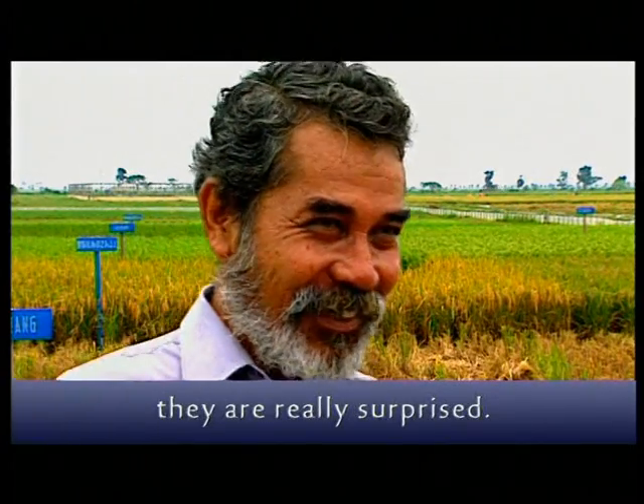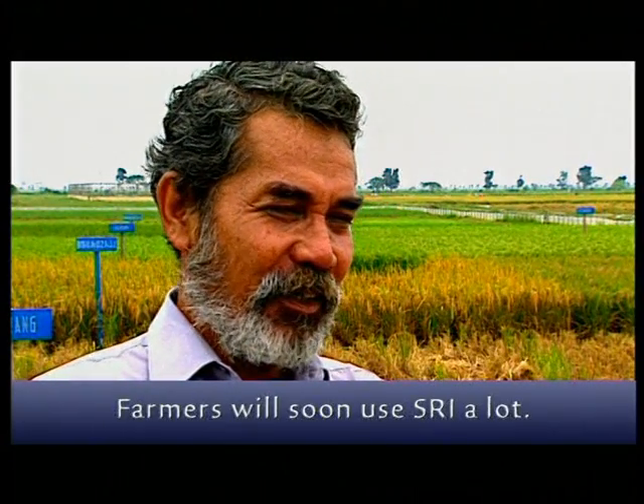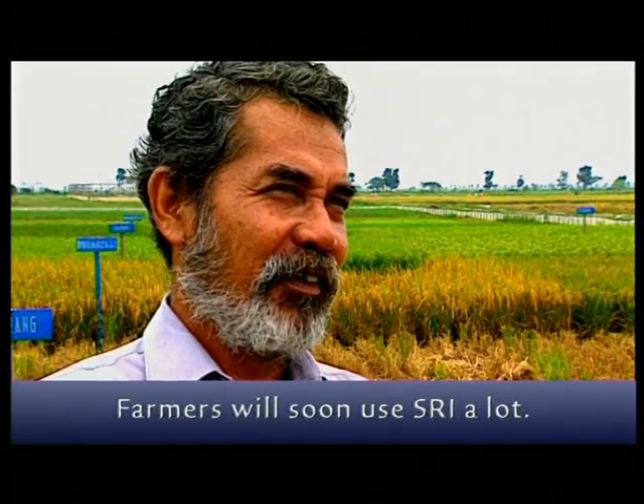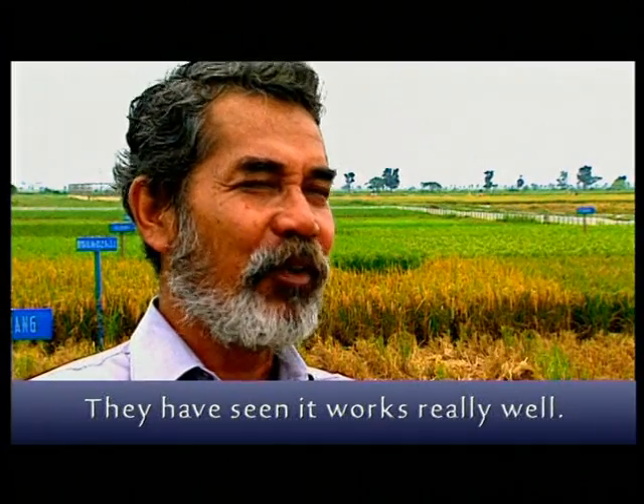They say: 'Wow, how can they do that? Really, that's right.' So I think that SRI will automatically spread among farmers, because they can see and try it and know the results.